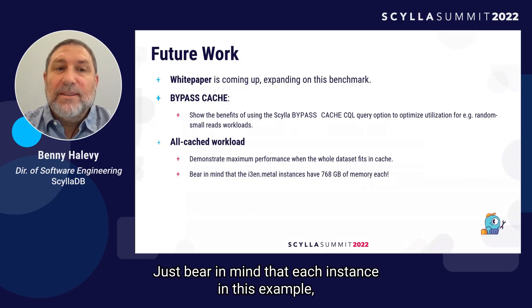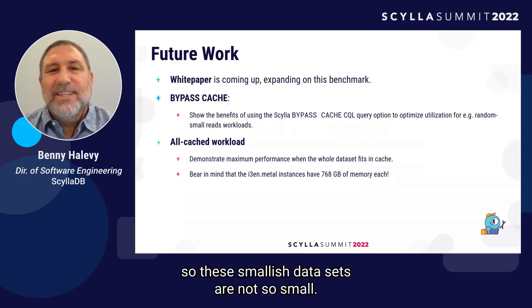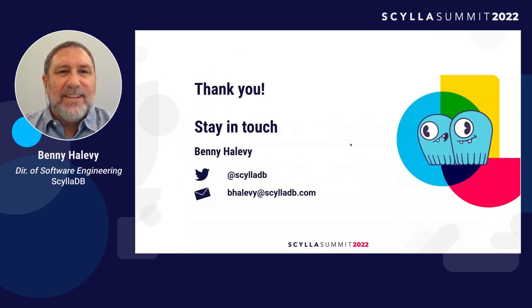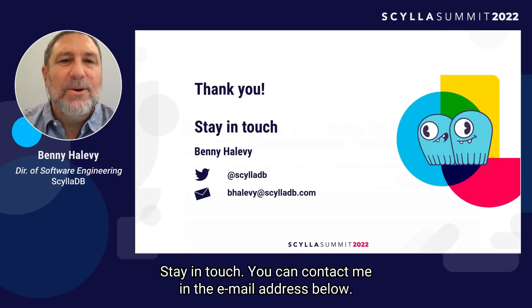Just bear in mind that each instance — in this example, the i3en.metal — has 768 gigabytes of memory, so these 'smallish' datasets are not so small. Thank you very much. Stay in touch — you can contact me at the email address shown below.